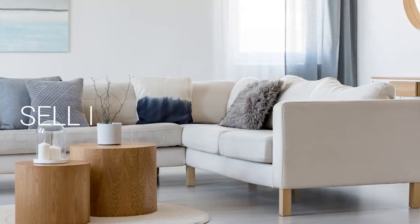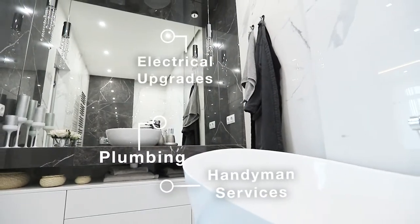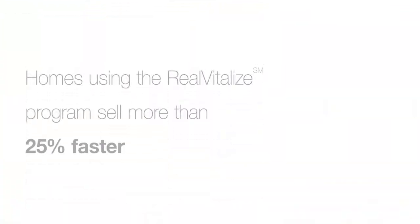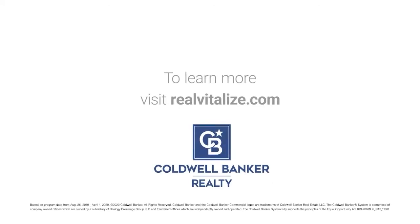Selling your home? Sell it faster and for a higher price. The Real Vitalize program powered by HomeAdvisor is an exclusive program from Coldwell Banker Realty that helps with home improvements and repairs to prep your home for sale. Homes using the Real Vitalize program sell more than 25% faster than other homes on the market. We cover the upfront costs — no hidden fees, no interest charges. You pay us back at closing. Real Vitalize: fix it up with nothing upfront. Learn more at RealVitalize.com.